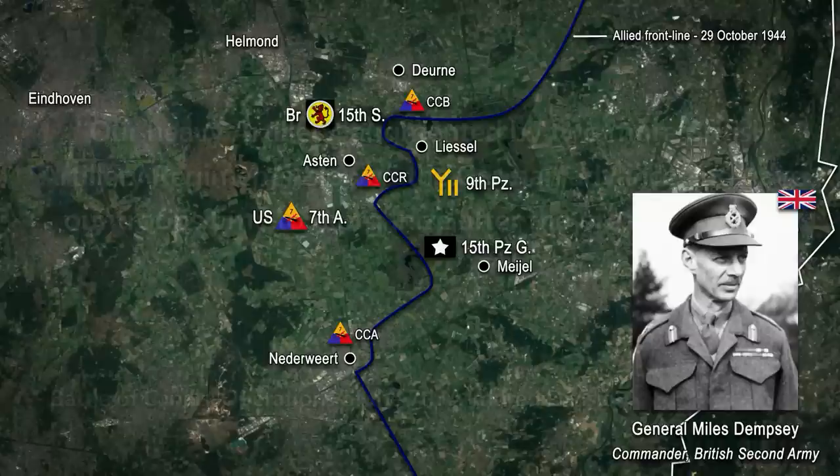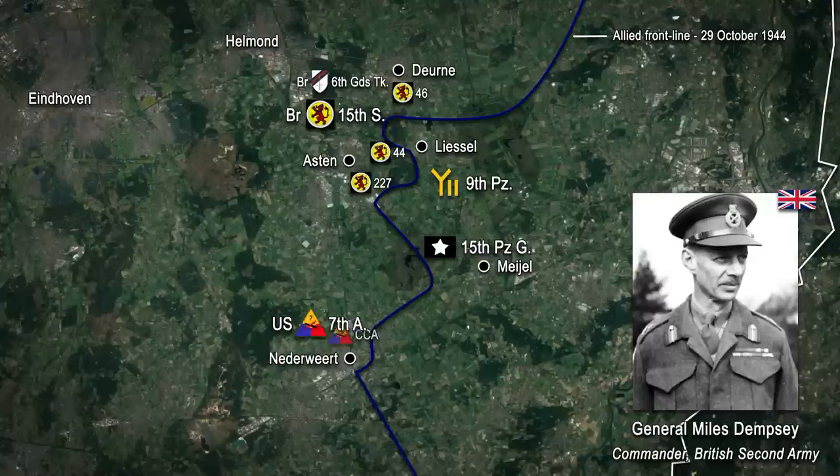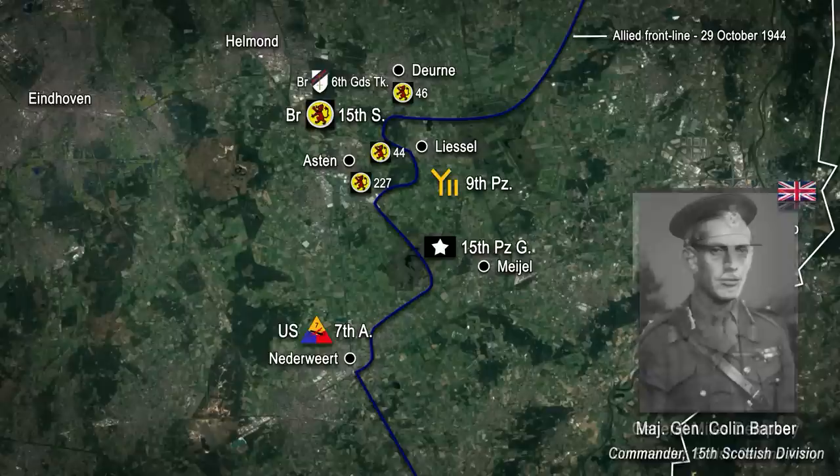With the American front on the verge of collapsing, General Dempsey made the decision to withdraw and concentrate the 7th Armoured around the town of Naderwitt. Simultaneously, he directed the 15th Scottish Division with the 6th Guards Tank Brigade under command to move up, establish a new defensive line in front of Aston and Durner, and cover the withdrawal of the Americans. By midnight on the 29th, the 7th Armoured had successfully disengaged, and the 15th Division assumed responsibility for the Aston-Durner sector.